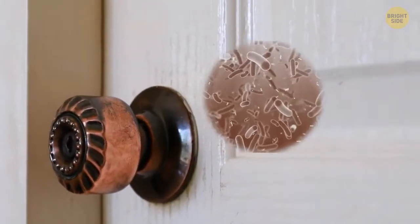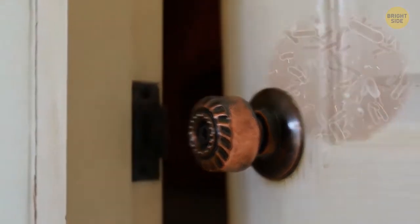Most door handles are made of brass. This type of metal is good for fighting microbes, and bacteria can't multiply as easily on such surfaces.